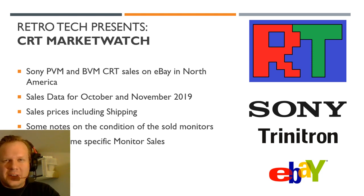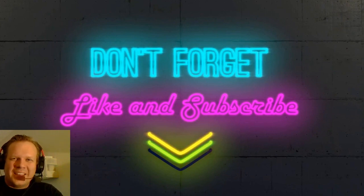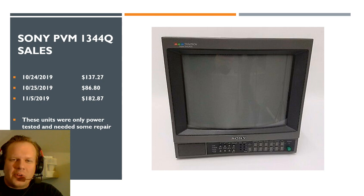The sales prices I'm going to show you do include shipping, and there are also going to be notes on each sale about the condition of the monitors. At the end I'm going to highlight some very interesting and specific monitor sales that occurred over the past month. Please don't forget to like, share, and subscribe if you like the content — we are trying to help Retro Tech grow.